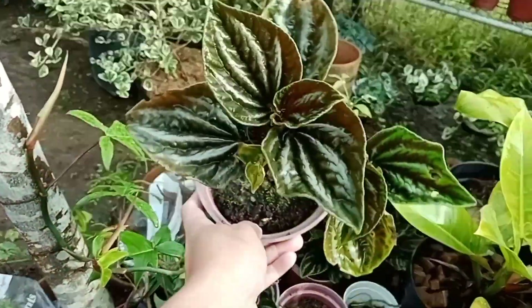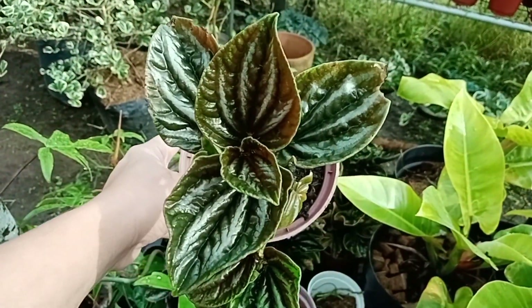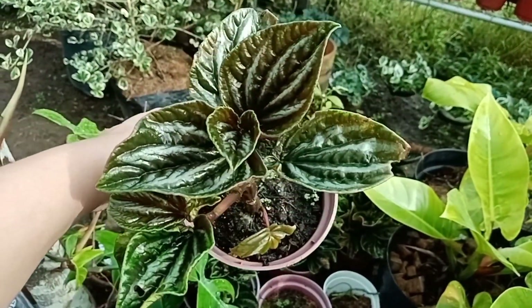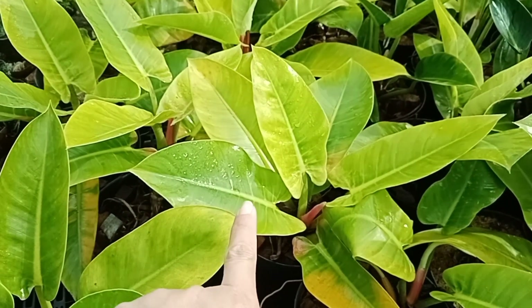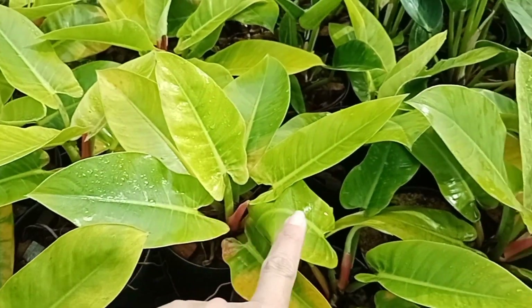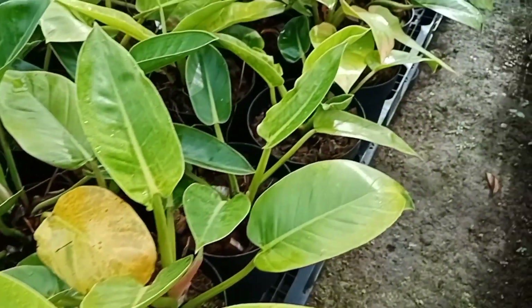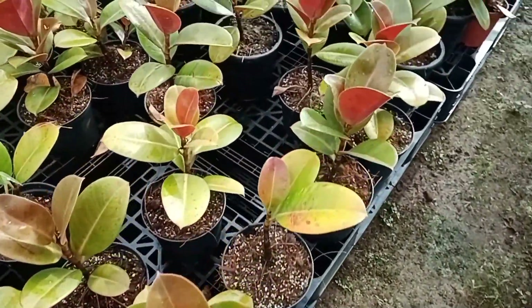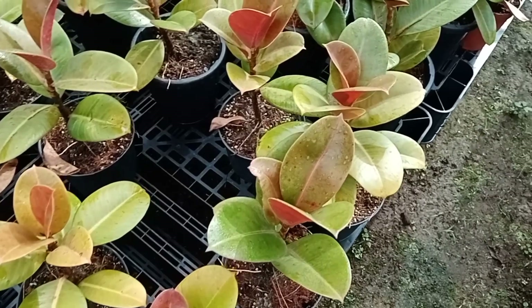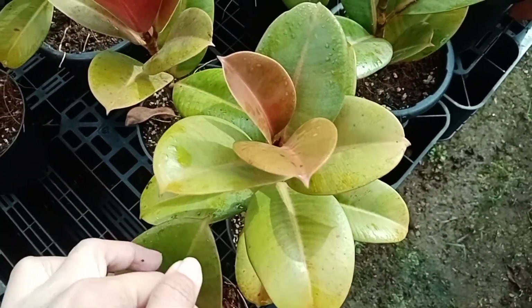Pero ito, kakaibang peperomia to. Magkano siya? 150. So yung mga nagko-collect ng peperomia, meron po sila ditong gantong itsura. Itong malalaki na — giant na — 550. Ang dami nila ditong golden imperial. Ano to? Kakaiba eh — 200. Ibang klase, parang may pagkadilaw-dilaw siya. 200 lang to.